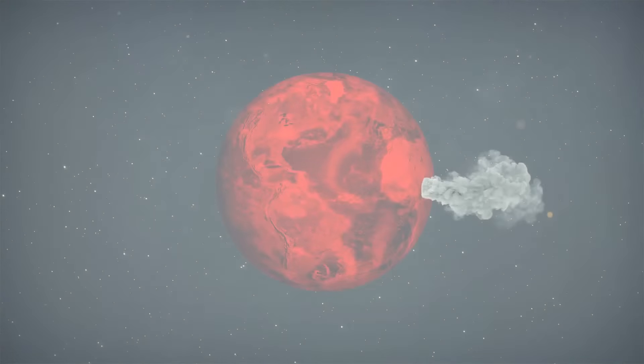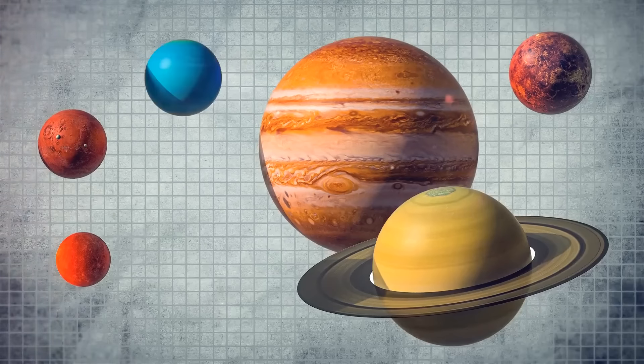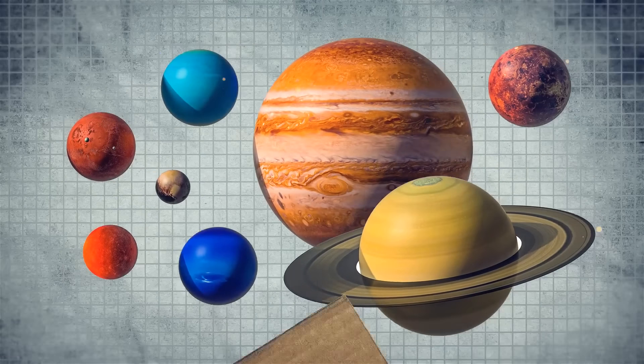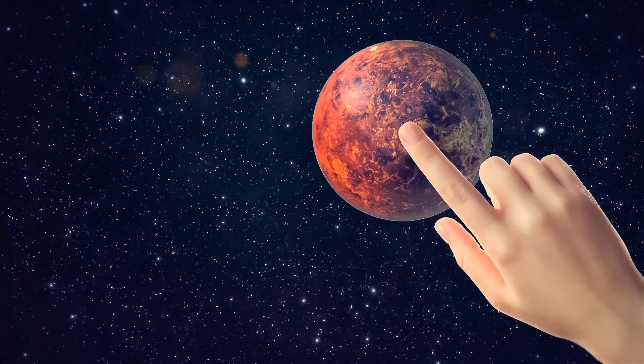Imagine something terrible happening to Earth, and humans having to leave it as fast as possible — and you have to decide which planet will become your new home. Probably the first planet that comes to mind is Mars.